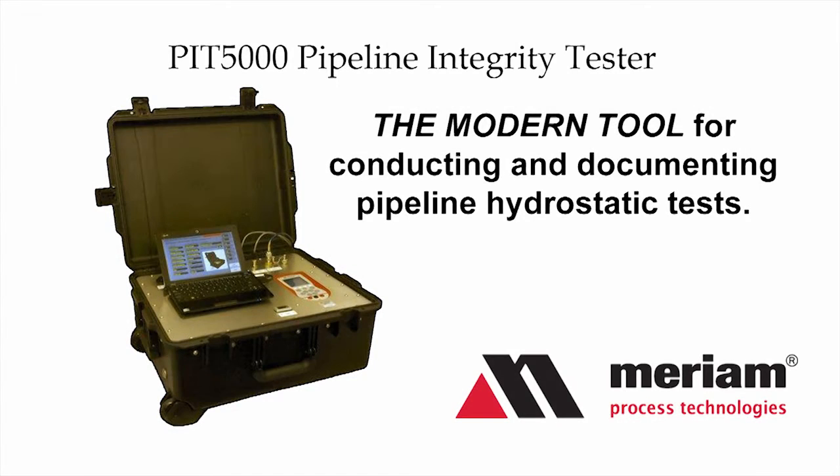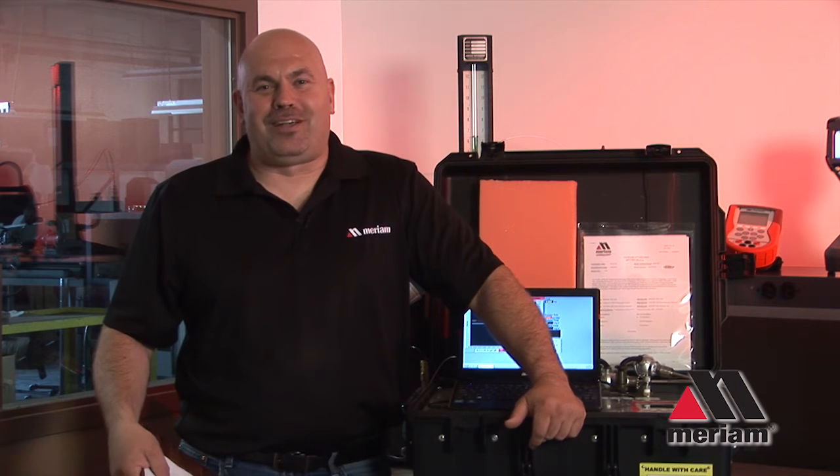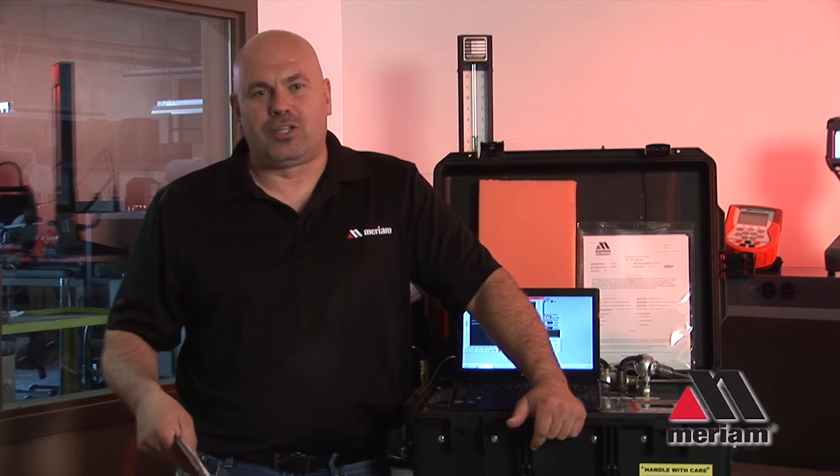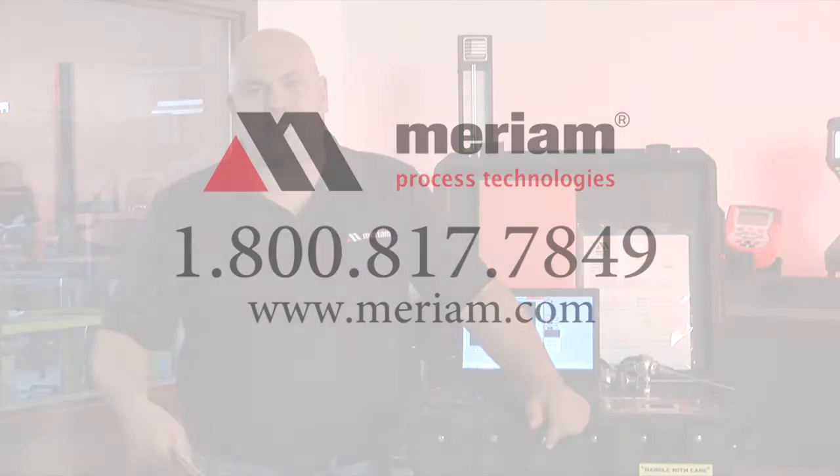The PID 5000 is the modern tool for conducting and documenting pipeline hydrostatic tests. It is the only system available today that addresses all your pipeline integrity requirements. To learn more, please contact Marin Process Technologies.